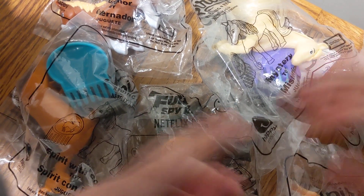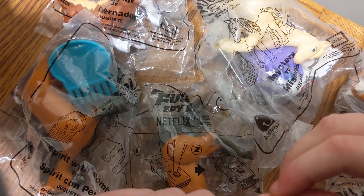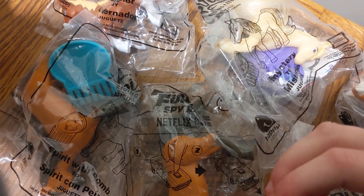What's going on everyone? Today we have DreamWorks Spirit Riding Free set of six wonderful toys released by McDonald's back in 2020. Let's get them open up and have a close look.